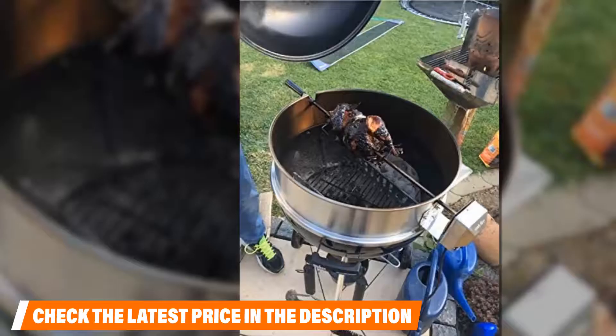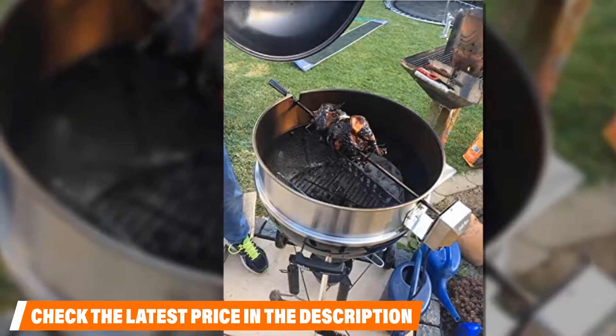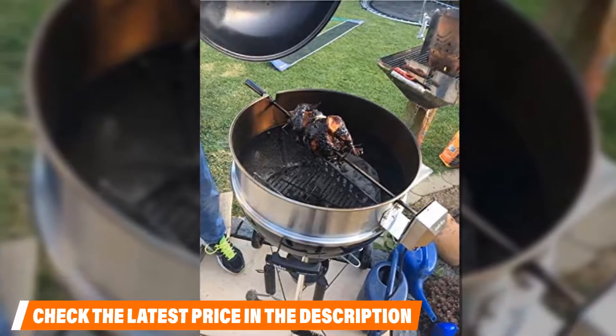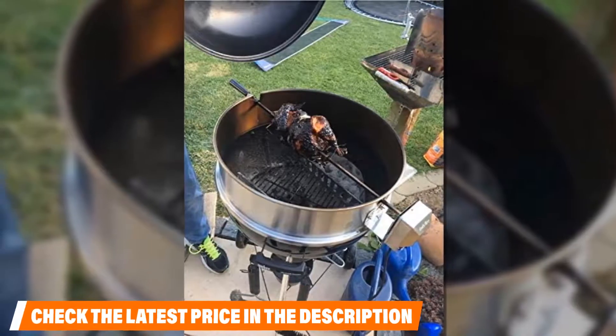However, a few consumers did mention having minor issues with there being a small gap when placed on some Weber kettle grill models. If you want to know the latest price of the Only Fire 22 and a half inch stainless steel charcoal kettle rotisserie ring kit, then check the description box.